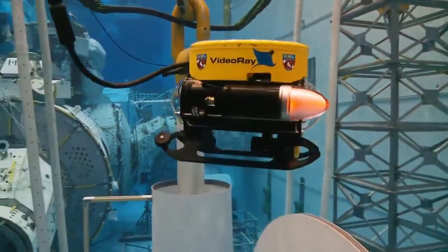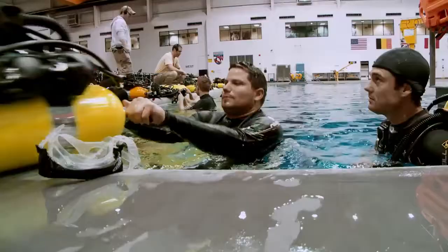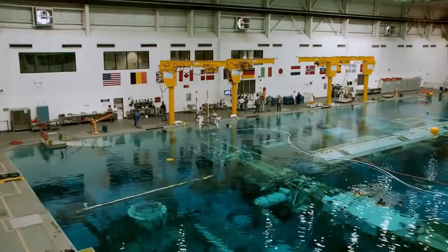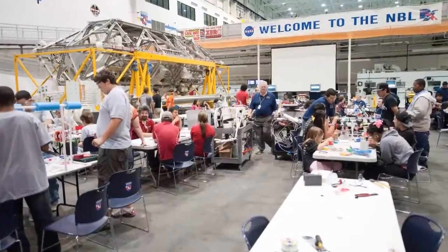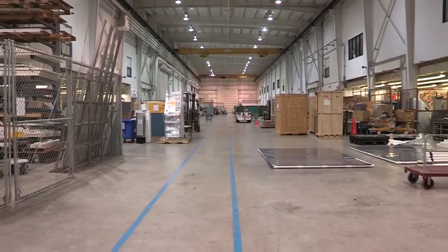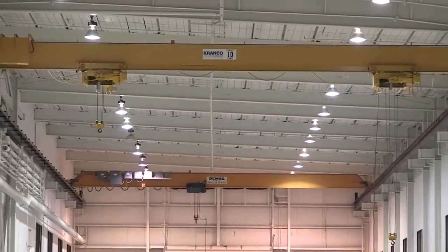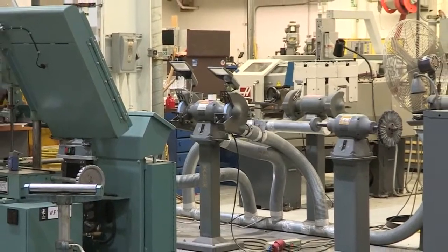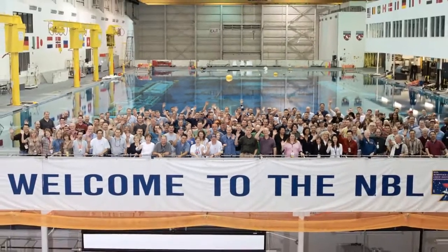No matter what your equipment configuration needs are, the NBL is ready. It's fully capable of supporting multiple large-scale operations underwater and topside simultaneously. The logistics and mock-up facility gives your company access to a large high bay, a series of workshops for building and maintaining equipment, and a cadre of certified, highly skilled personnel.